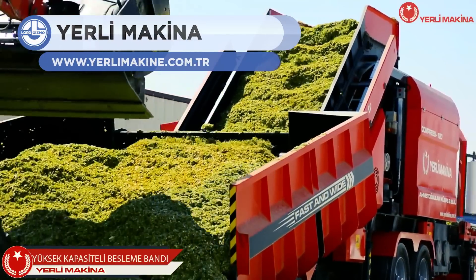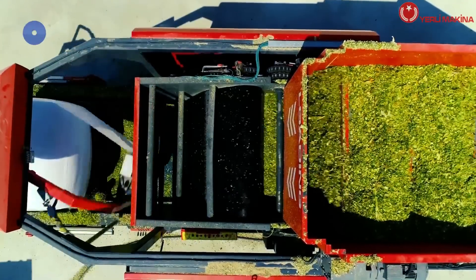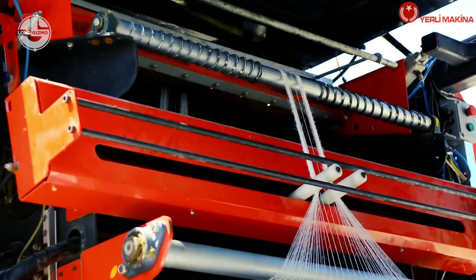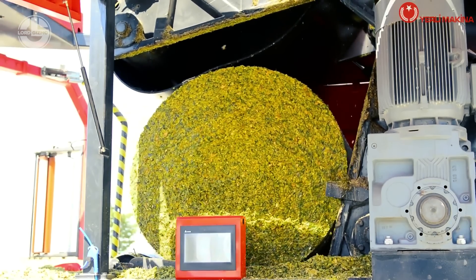Silage is used as fodder for cattle, sheep, and all kinds of other livestock. It is made from green foliage crops which have been preserved by acidification achieved through fermentation. This machine bales the shredded foliage and tightly packs it with plastic. It has the capacity to make 60 silage bales in an hour.